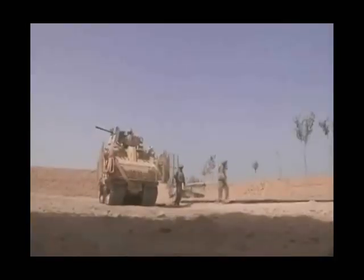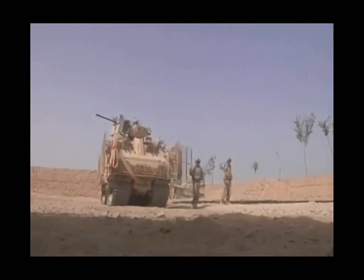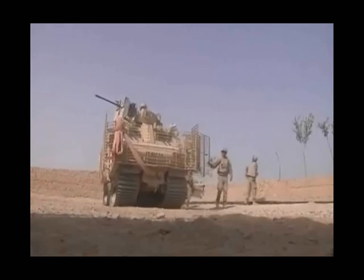The Viking is really the ideal vehicle to provide protection for the engineer call sign simply because of its mobility. We have the armoured capacity to protect them from close quarters but also the manoeuvrability to push out into depth and really take the fight to the enemy.